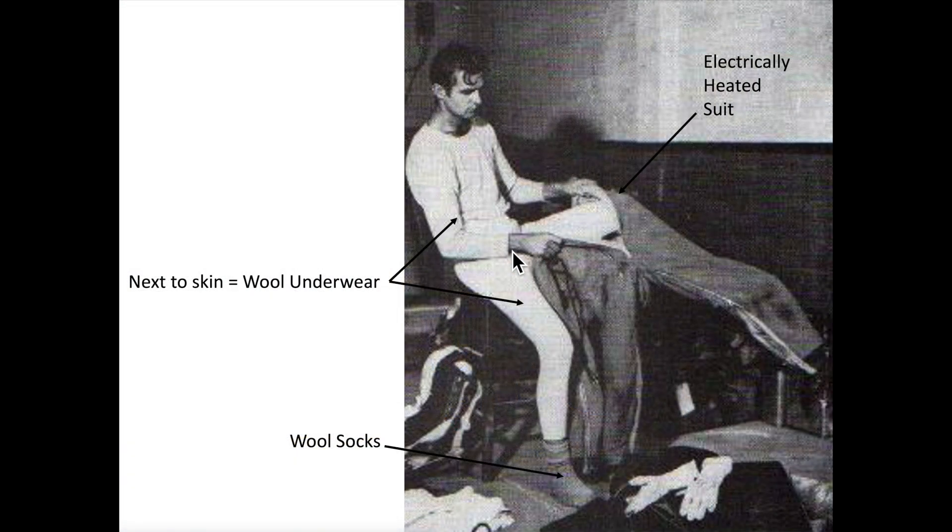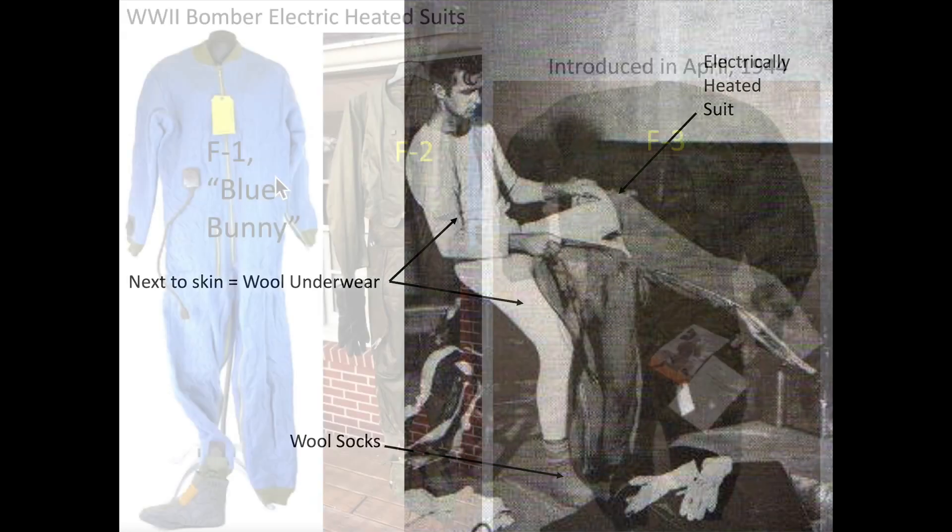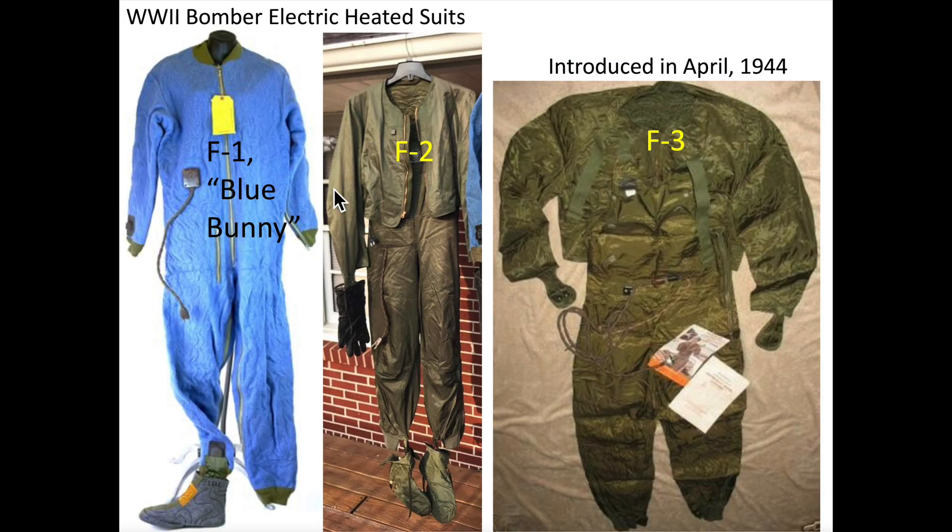This crew member is wearing wool long underwear and wool socks, and is getting into his electrically heated suit. There were three types of electrically heated suits: the F1 blue bunny suit, the later F2 heated suit, and the refined F3 heated suits.